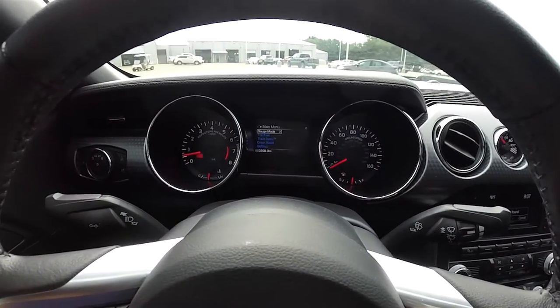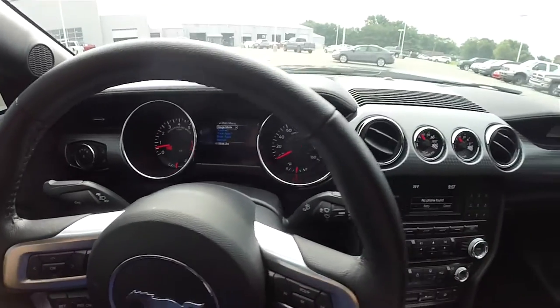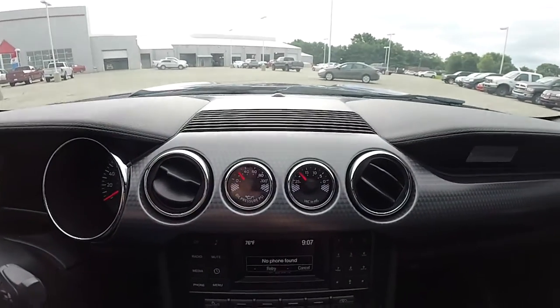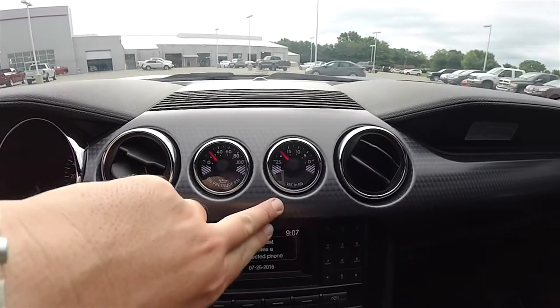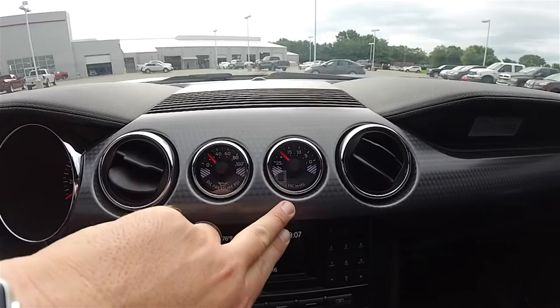This vehicle currently has 3,508 miles on it. Moving down the center stack, there are twin circular air vents, an oil pressure PSI gauge, and a manifold vacuum gauge.